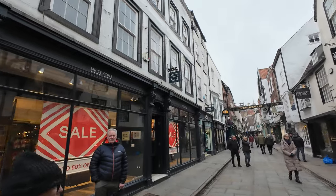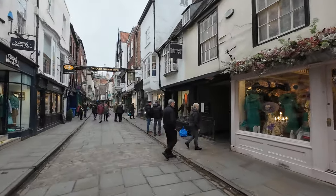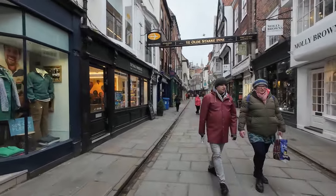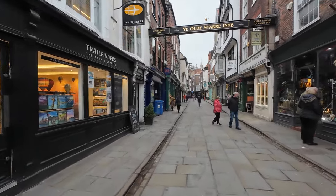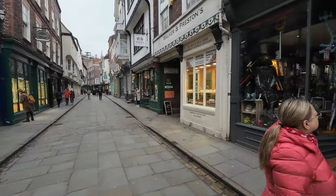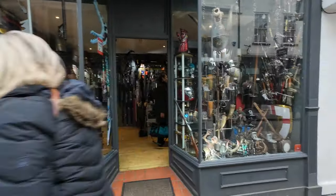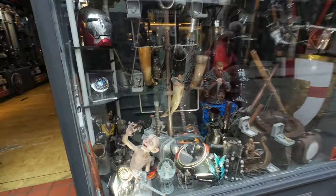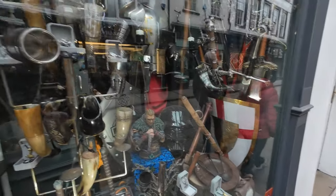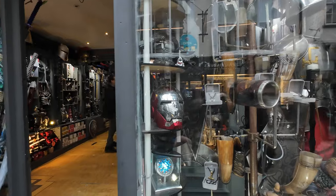White Stuff — that's an odd name for a shop. Toast. There in the distance you can see York Minster — the massive direction we're heading in. Still debating whether to actually go in there or not. Oh look at this — there's horns, swords, helmets. An Iron Man, bit out of place there Iron Man.